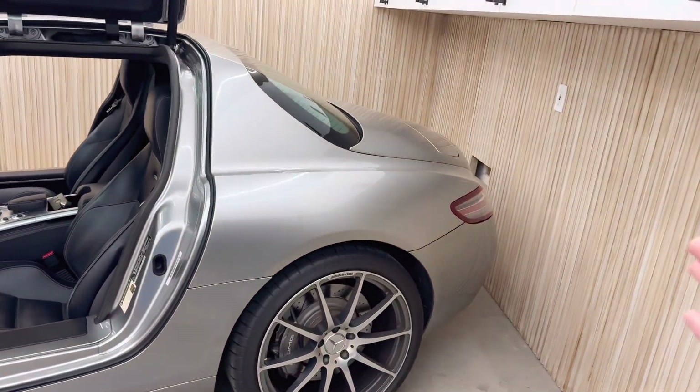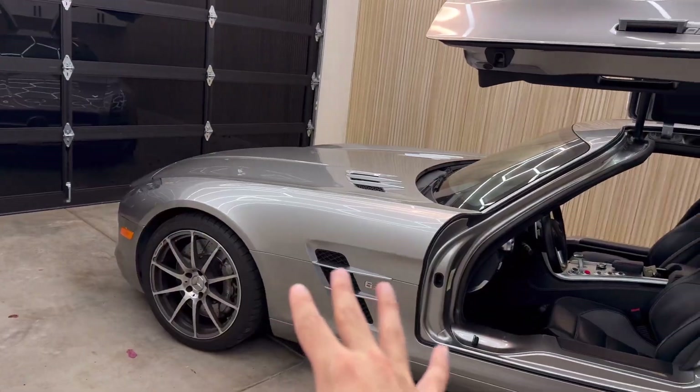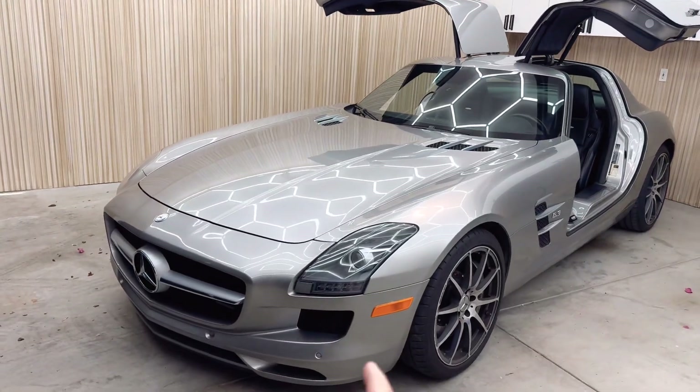The rear end is extremely short, but I really love how it looks. You've got the super long hood and the super short rear end, and it just works.